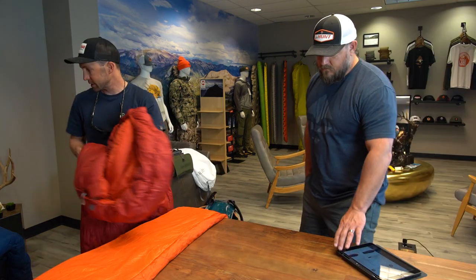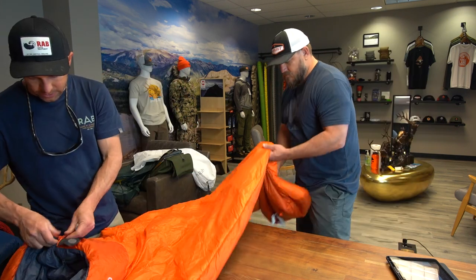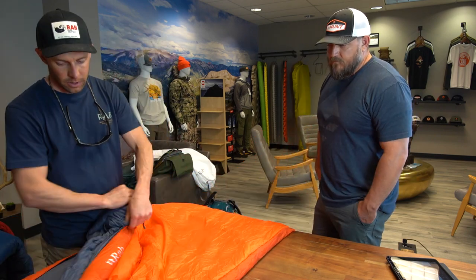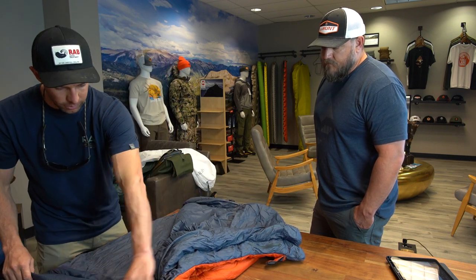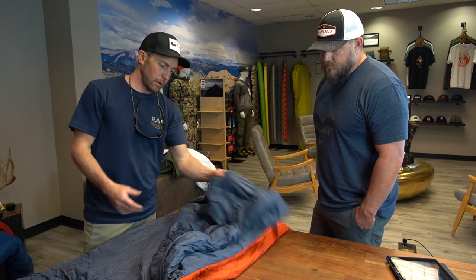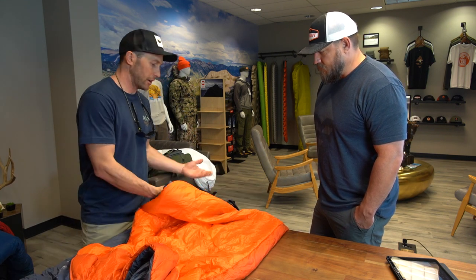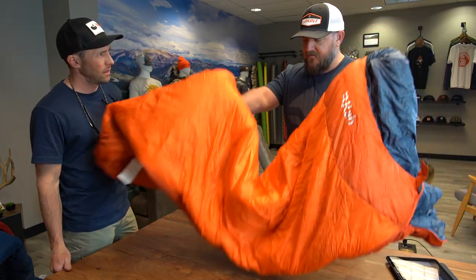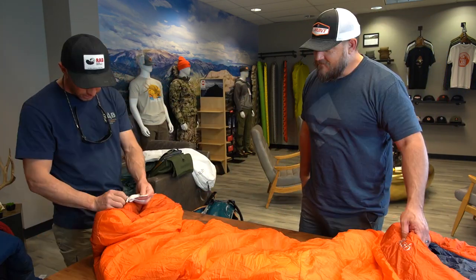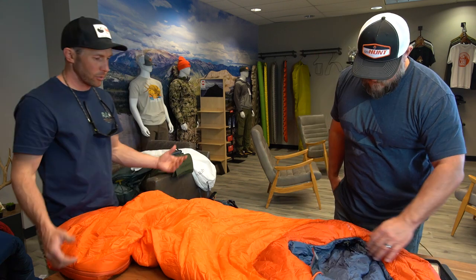Then our Solar series, which is our synthetic price point. We do Solar 1, 2, 3, and 4 — basically 20 to 40 degrees in five-degree increments. We still put some of those same technologies in here. They're nice and packable. You get a hidden zipper pocket and a collar chamber around your neck to keep air from coming out of the bag. You're getting into a $120 to $150 price point, and it's not as heavy as you might expect for a synthetic bag. The Solar 1 is going to be the lightest of the four.